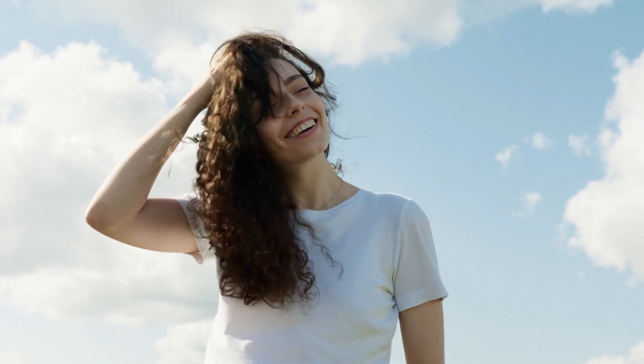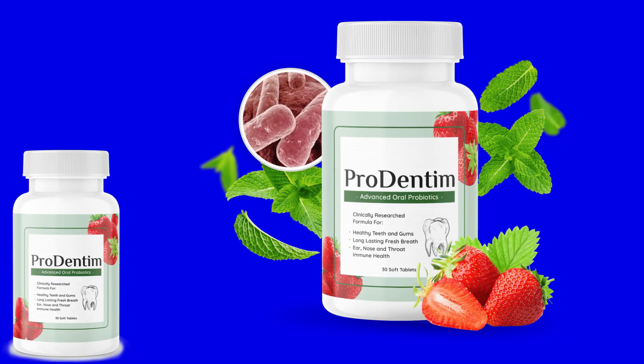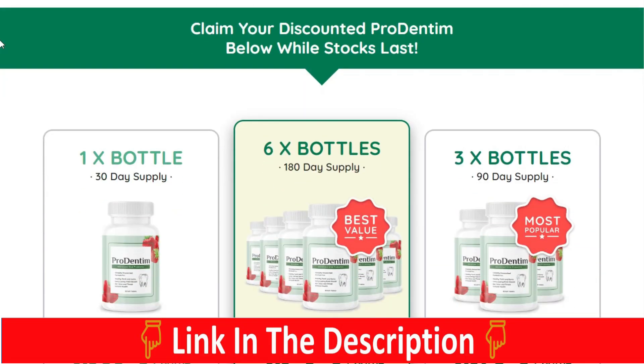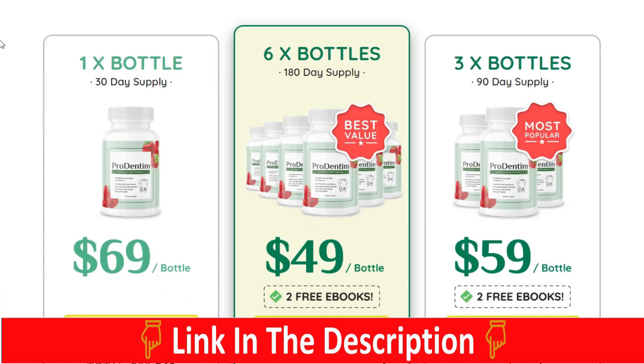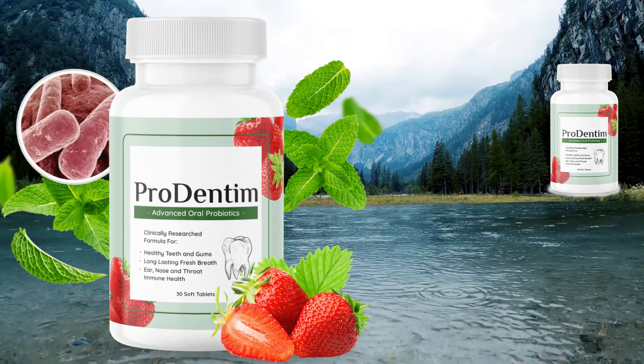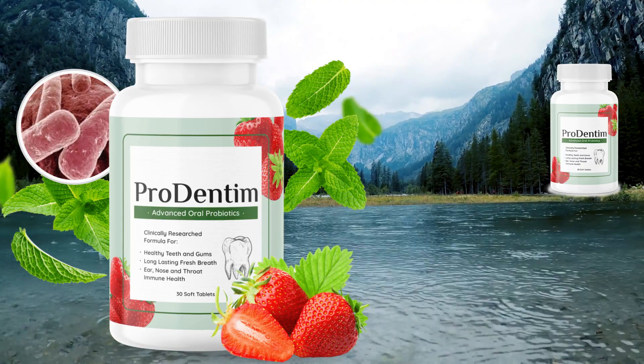You can use this product for as long as you need to, and there are no side effects associated with it. You take no risk. The manufacturers provide a 60-day money-back guarantee on all orders. You don't have to worry about losing your money, even if this supplement doesn't help you. If you feel that you are not getting better, it is easy and simple to get a refund.